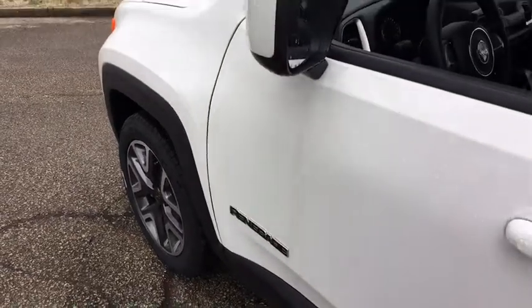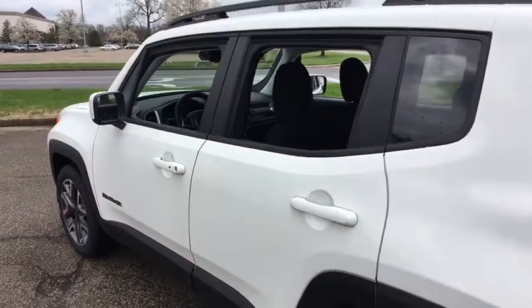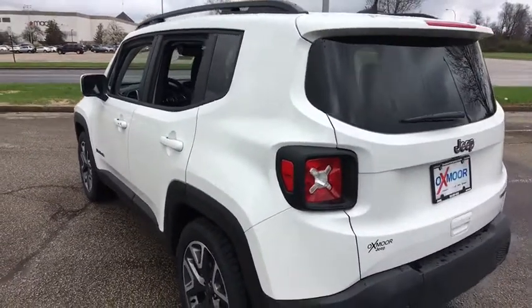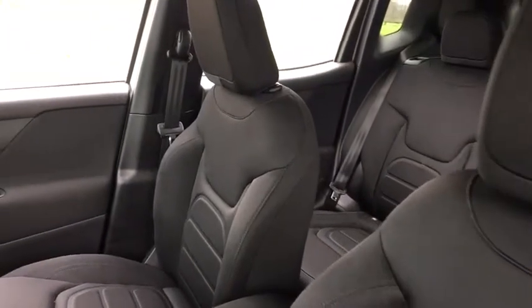The 2018 Jeep Renegade. The Jeep Renegade offers full-size capability built into a smaller SUV. It's an incredible combo of smart technology, cool colors, and innovative materials. It has a capable command center with the tools you need for discovering everything that's out there.